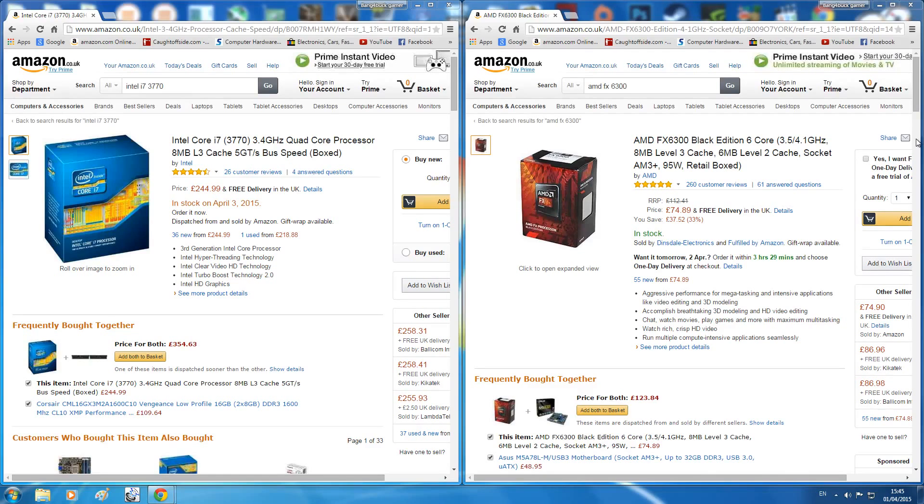Hey guys, it's Bang4BoutPCGamer here. I'm going to do this video about two different processors from completely different price points. I'm going to be comparing the AMD FX 6300 Black Edition, which is a 6-core processor going for about £74.89 in the UK right now. It comes with 6 cores and has a clock speed of 3.5 to 4.1 GHz depending on boost, and it's an all-around good multimedia and gaming processor at a very good price point.